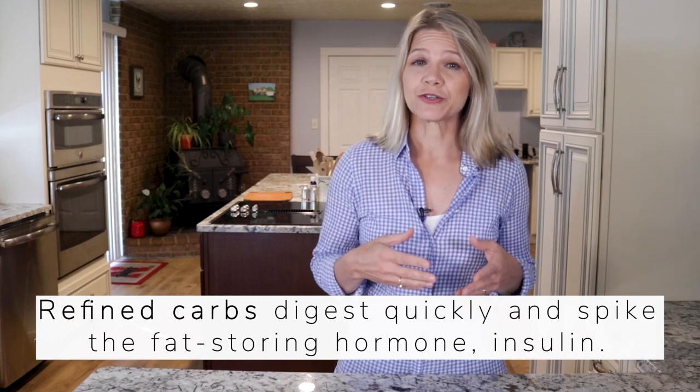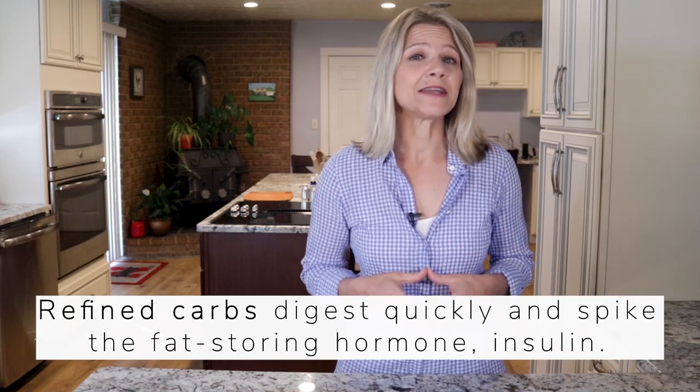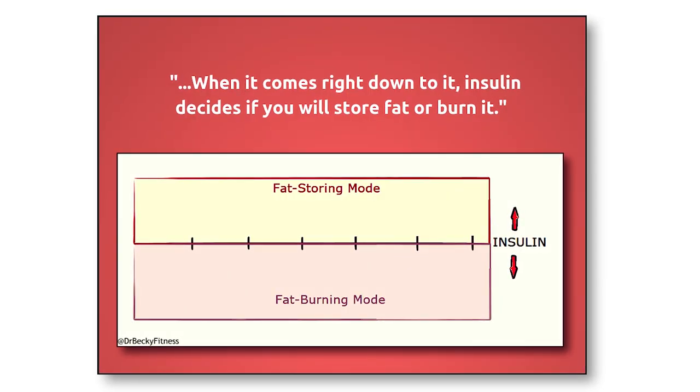Whole carbs digest slowly, which quiets hunger and cravings. Refined carbohydrates digest quickly, so hunger and cravings return quickly. And the more refined a carbohydrate is, the more it spikes the fat-storing hormone called insulin. You may have heard the advice telling you to shop around the edges of the grocery store and avoid the middle aisles.